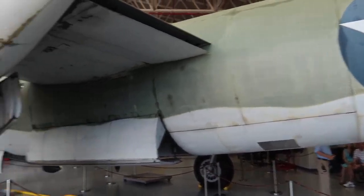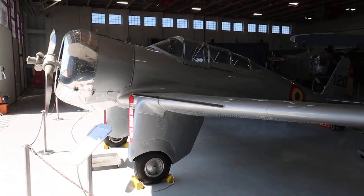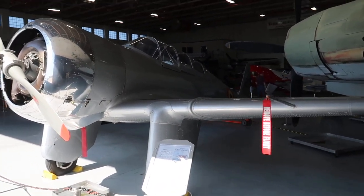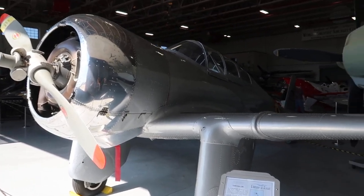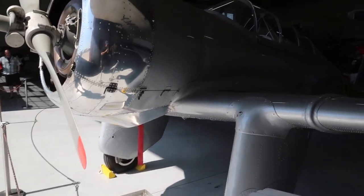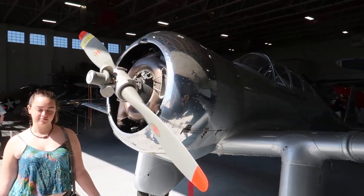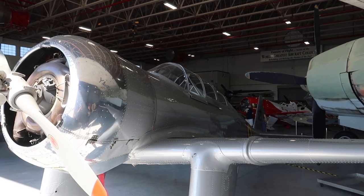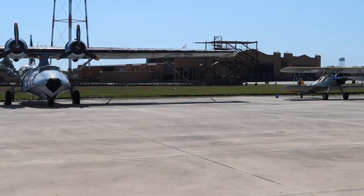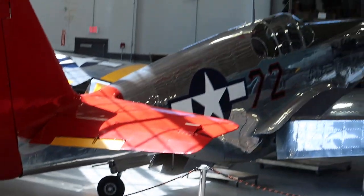We're going to take a walk around without the group. The tour guide is saying they're going to continue to restore Fantasy of Flight and make a Phase 3 for the place with some rides. There's a 1938 Curtis 19R. There's another look at the plane we saw outside, and a smaller plane over to the side.